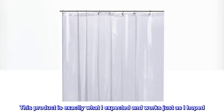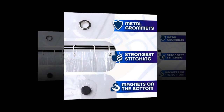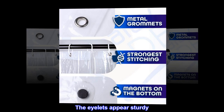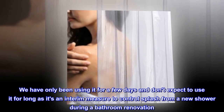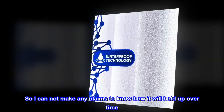This product is exactly what I expected and works just as I hoped. The plastic is thick. The eyelets appear sturdy. We have only been using it for a few days and don't expect to use it for long, as it's an interim measure to control splash from a new shower during a bathroom renovation, so I cannot make any claims about how it will hold up over time.